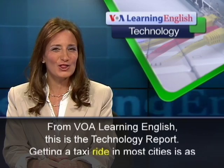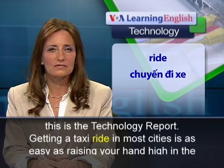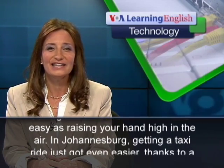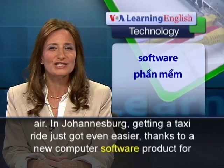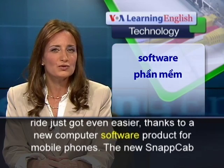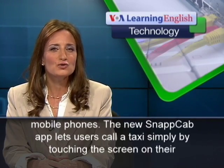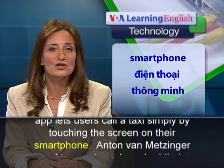From VOA Learning English, this is the Technology Report. Getting a taxi ride in most cities is as easy as raising your hand high in the air. In Johannesburg, getting a taxi ride just got even easier thanks to a new computer software product for mobile phones. The new SnapCab app lets users call a taxi simply by touching the screen on their smartphone.